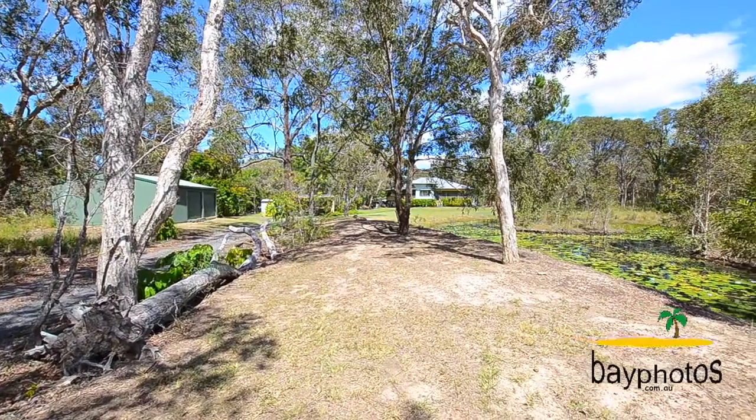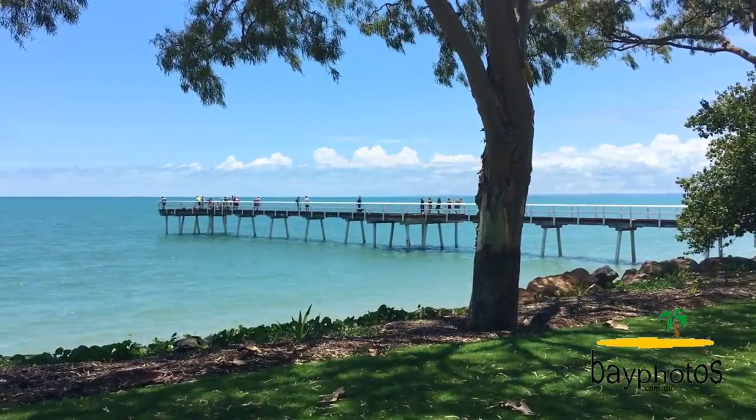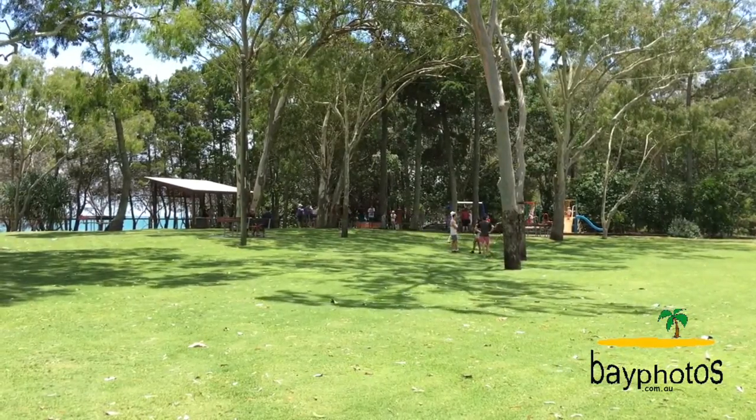This property offers the best of both bush and bay living, being set on a 10 acre allotment whilst only being 10 or so minutes away from the thriving heart of the Hervey Bay CBD, beaches and esplanade.